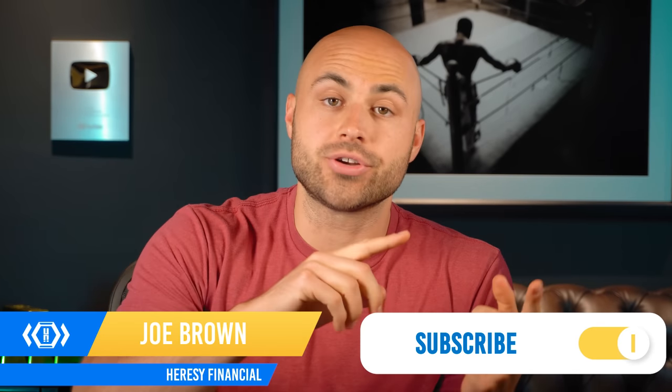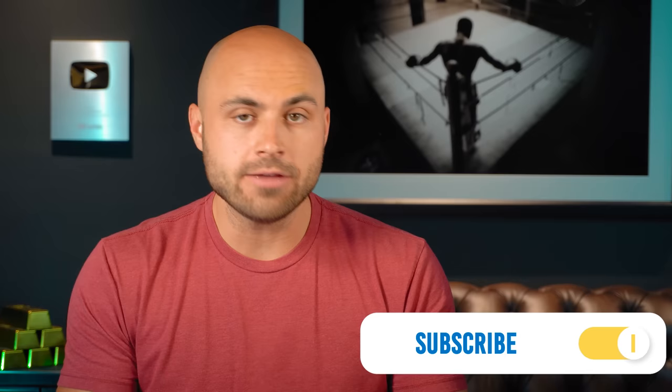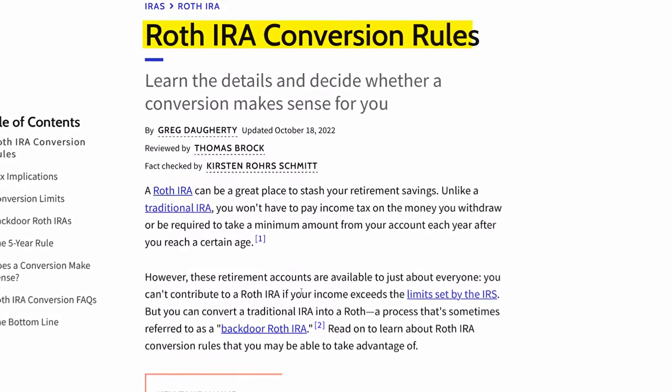Are you currently investing in either a traditional IRA or a traditional 401k? If so, you could take advantage of something called a Roth conversion. This is something that is always better to do when the market is down because you will have less of a tax hit now and be able to take advantage of the greater tax benefits of the Roth later on.